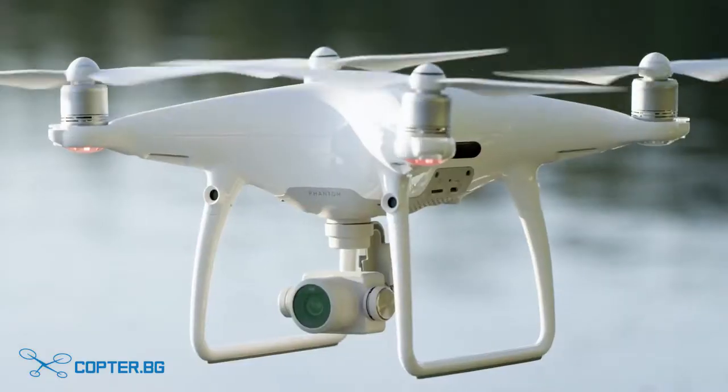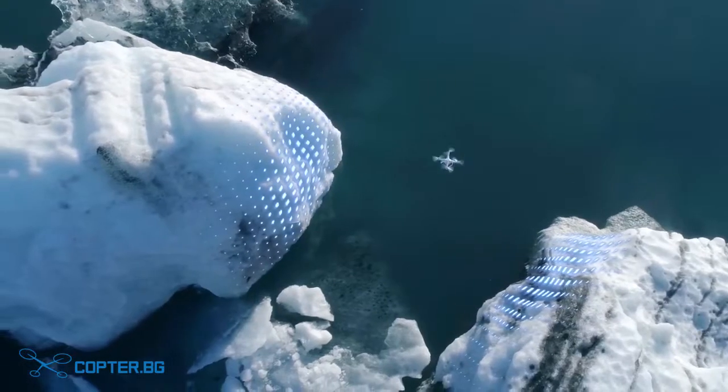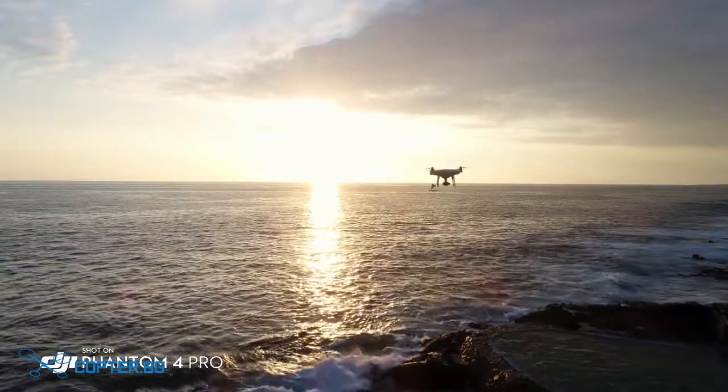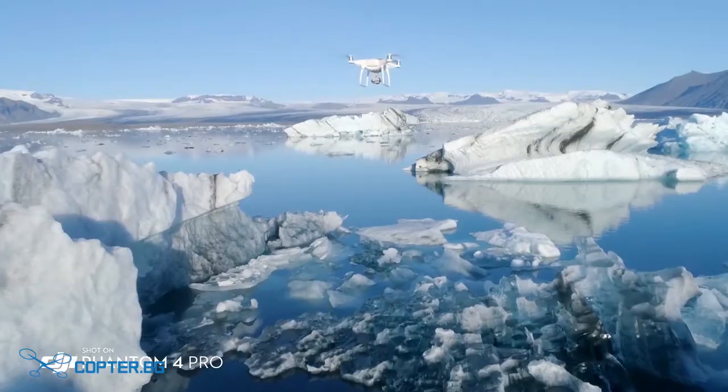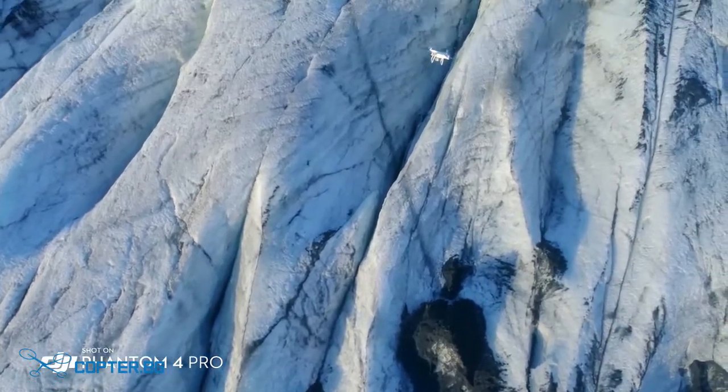With its stunning camera, one-inch sensor, ultra-bright monitor, obstacle sensing and intelligence, the Phantom 4 Pro brings professional quality aerial imaging and flight capabilities to more pilots around the world.